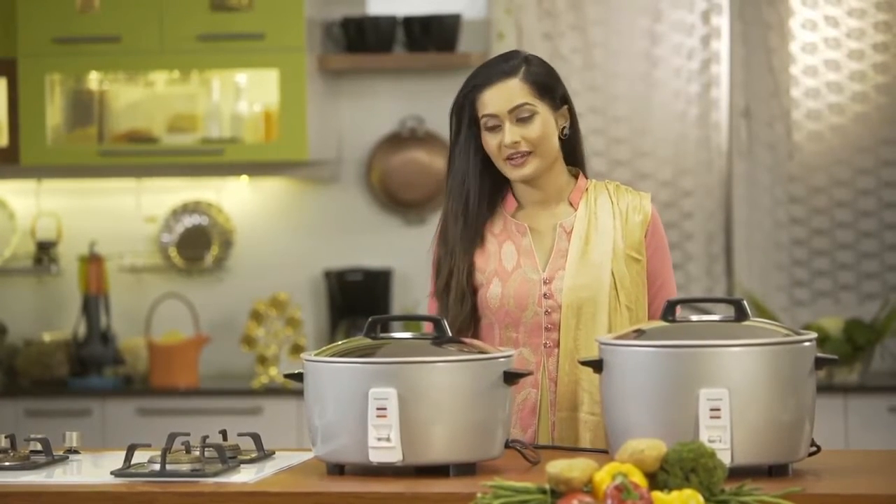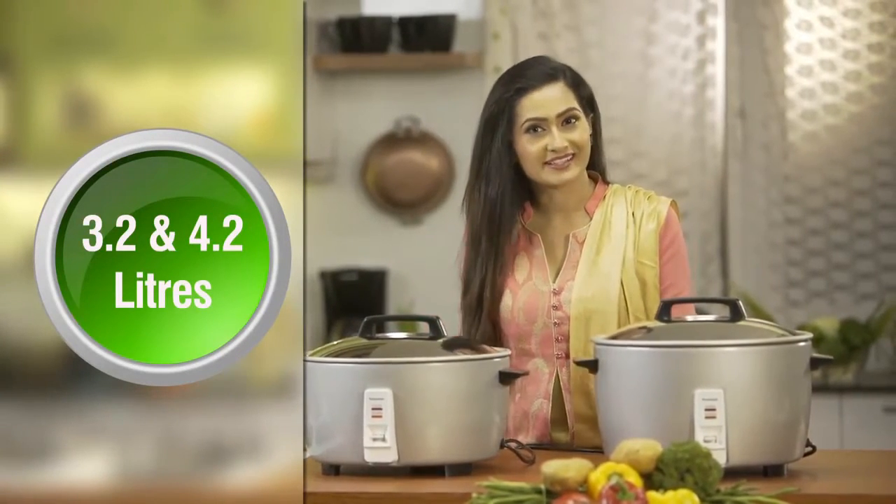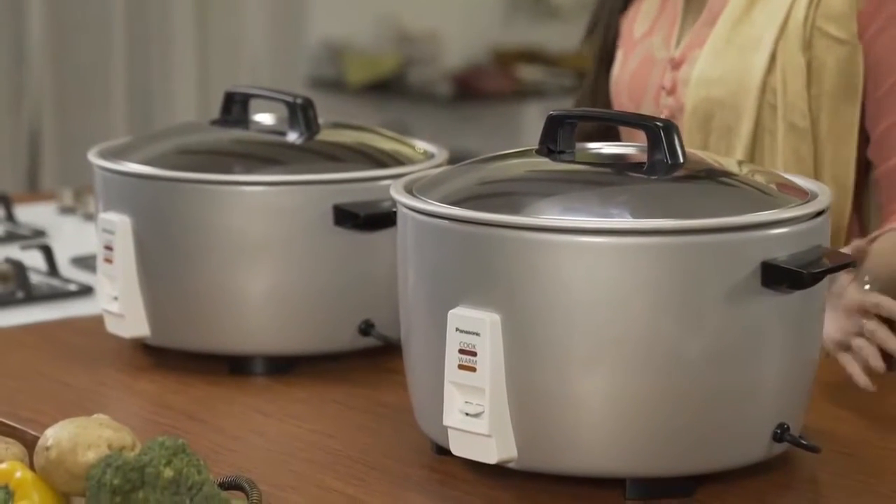To start with, we have two sizes: 3.2 liters and 4.2 liters. These are big capacity cookers that can cook biryani for about 8 to 10 people.